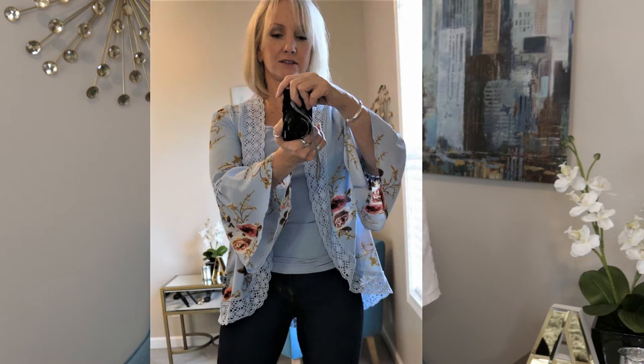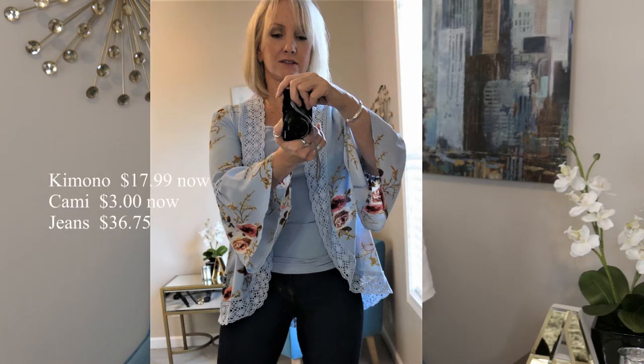This next outfit is a blue kimono that I bought on Amazon for $17.99, and I was pleasantly surprised by the quality of it. I think it's very nice. It has a crochet detail all around the front and across the back at the bottom. It also has a really pretty crochet detail in the sleeve and it's got kind of a bell sleeve. I'm wearing this with a little cami that I bought at Walmart for a dollar — these camis are normally $1.68 — and I'm wearing this combination with a pair of high-waisted, very flared jeans from a company called Vibrant.